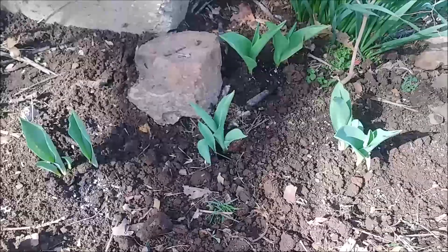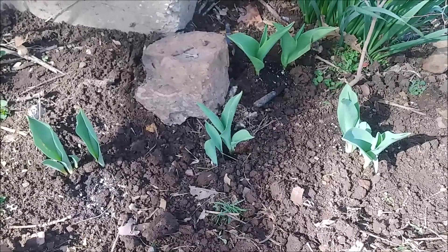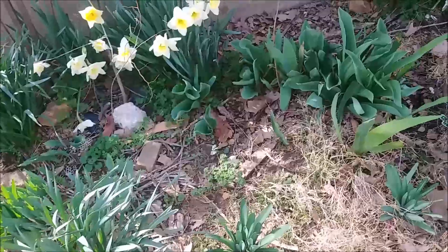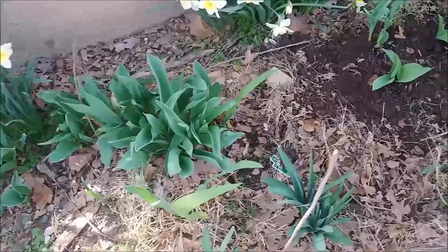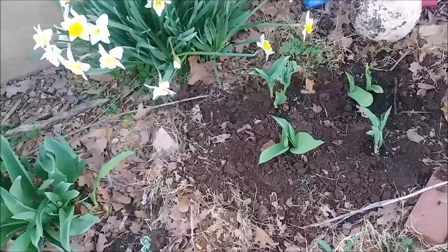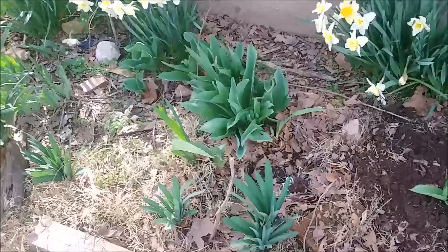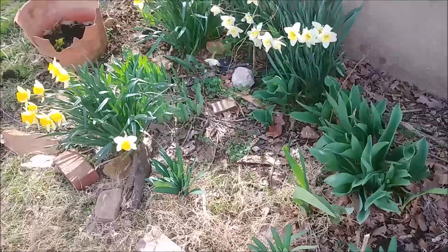I planted some more tulips today that I got at Walmart. They were so cheap I couldn't pass them by. Everything's starting to grow. I still have some cleanup to do in my beds in the front, but I don't want to uncover too much yet because we may still get some hard freezes.